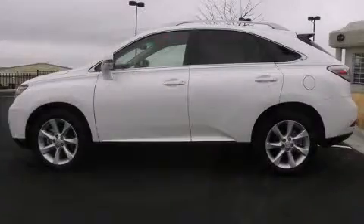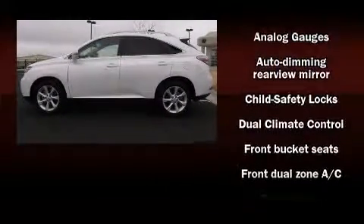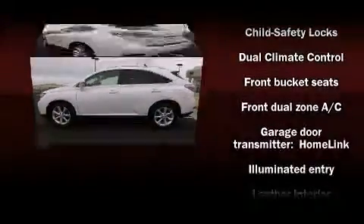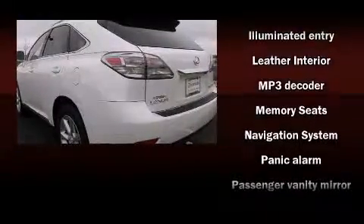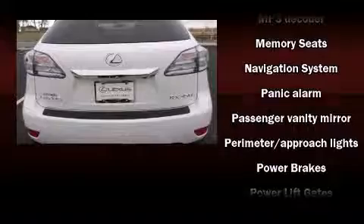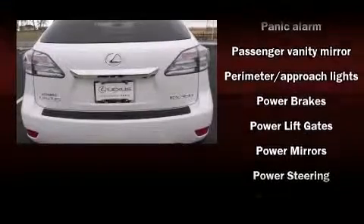Lexus ensures the safety and security of its passengers with equipment such as front and rear side impact airbags, traction control, a security system, an emergency communication system, and four-wheel disc brakes with ABS.